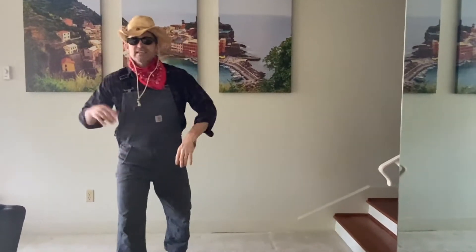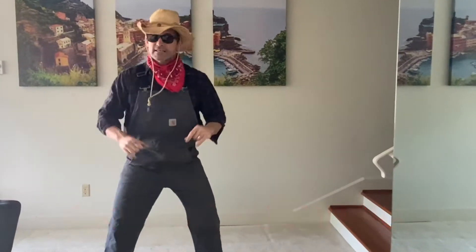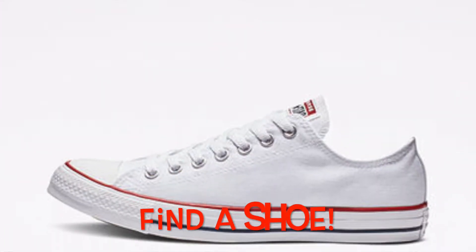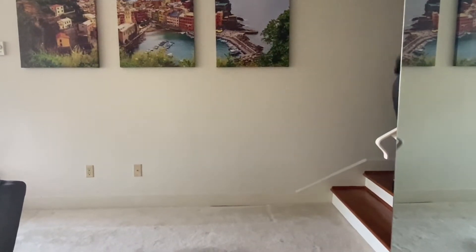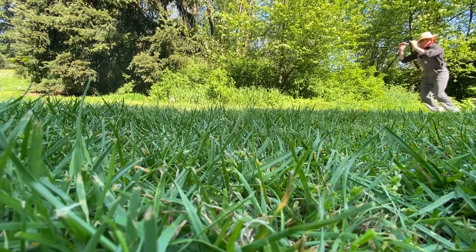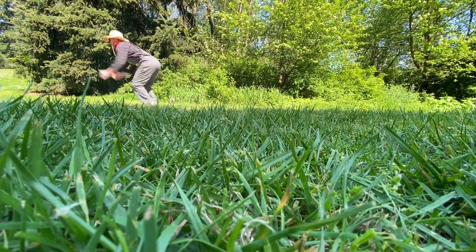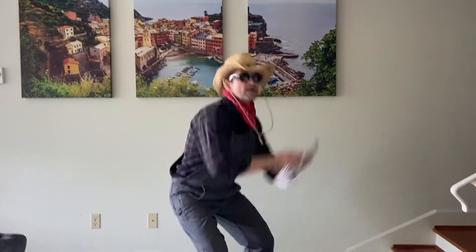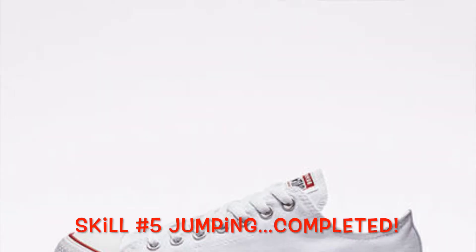The next skill we're going to work on is jumping. We're going to jump with two feet. The item you need to find in your house is a shoe. Ready, set, go! When jumping, make sure you jump off two feet and land on two feet. Great job! Fantastic! I got my shoe. I hope you got yours.